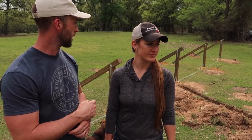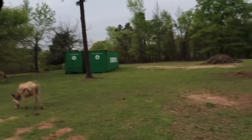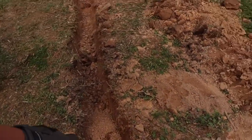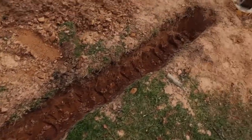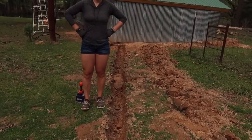Last video we dug out our trench, so we might be able to get to that today. We started digging our two-foot deep trench, and today we come out here and it's literally almost refilled in some spots — because of moles. Yeah, over here too. So we need to figure that out.